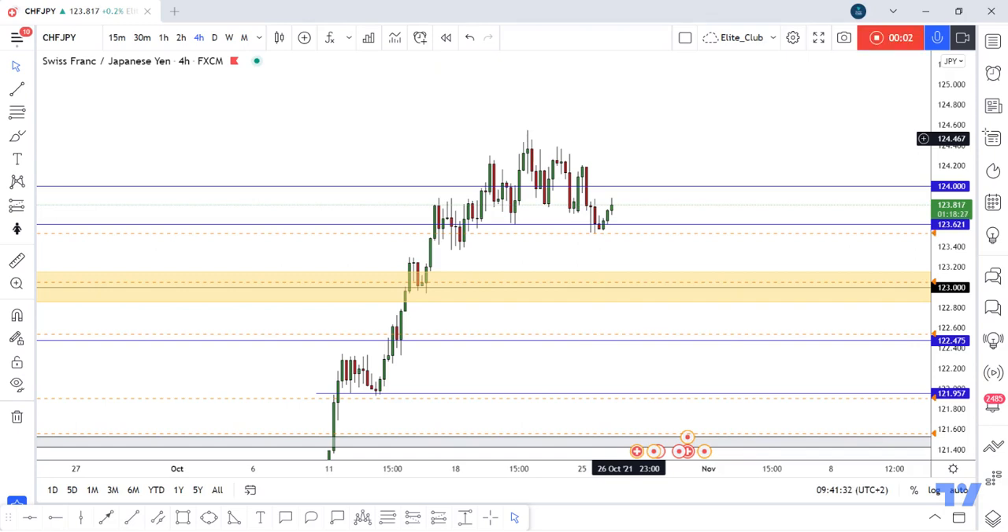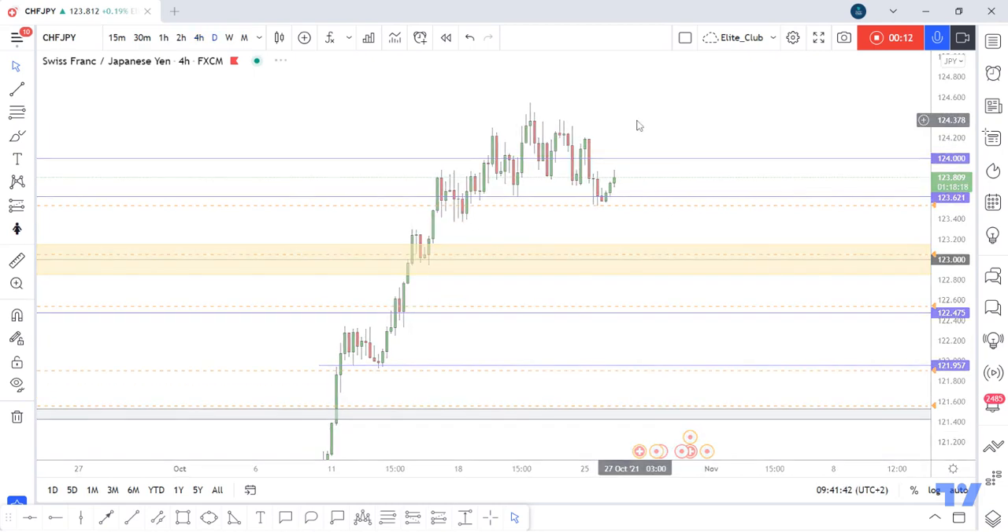Hello traders, hope you all enjoy trading. This is a CHFJPY new update and we are on the 4-hour time frame. We received multiple messages asking when we can sell CHFJPY, so this is my opinion now.